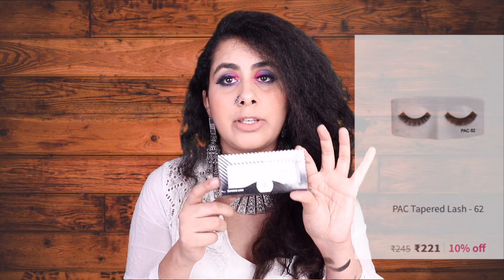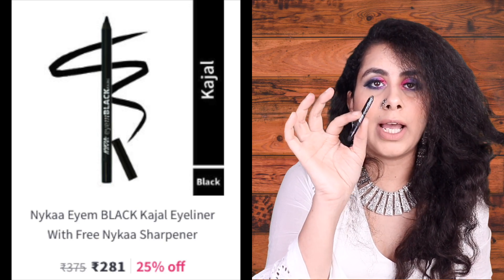The PAC eyelashes in number 62 — I'm wearing them right now after doing an eye look. They're very soft, natural-looking, and easy to apply. Pair them with Duo Glue, which is around 200 rupees — a very good glue that holds eyelashes for a long time; I've even worn these to parties. If you don't want the Faces kajal, Nykaa's own kajal in Black Smoke 001 is also great — it has a smudger on one end and the kajal on the other, retailing for around 400 rupees and likely on sale.